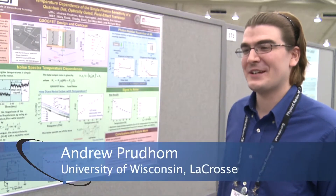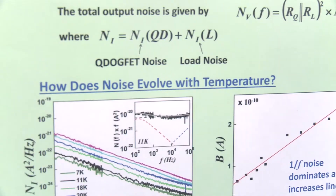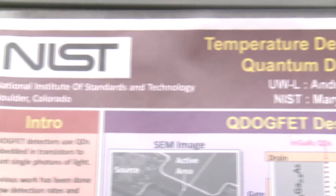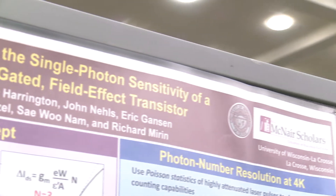Today I'm presenting some research I've been working on for about the past three years. I work in single photon detection and I'm developing a novel single photon detector. Most single photon detectors that are photon number resolving — meaning they can tell you how many photons are in a detector — work off superconductors.